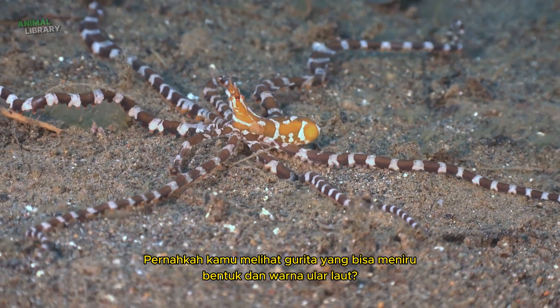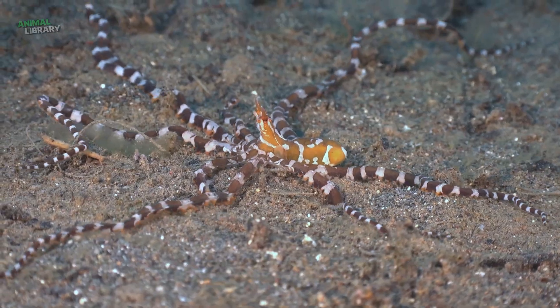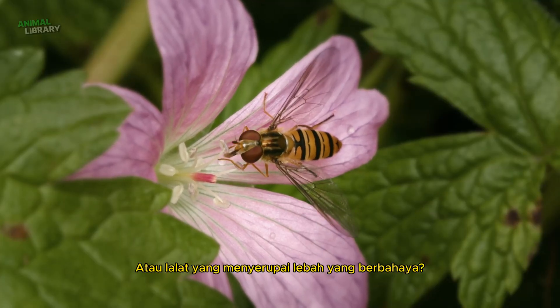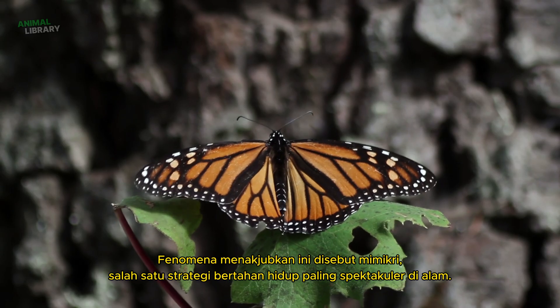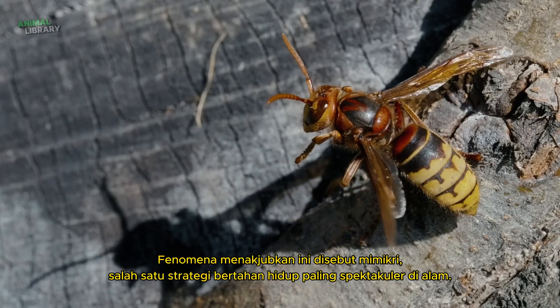Have you ever seen an octopus that can imitate the shape and colour of a sea snake? Or a fly that resembles a dangerous bee? This incredible phenomenon is called mimicry, one of nature's most spectacular survival strategies.